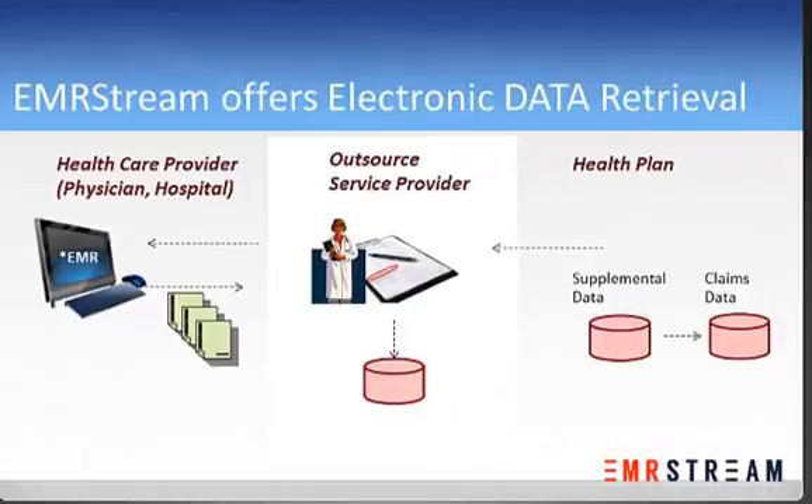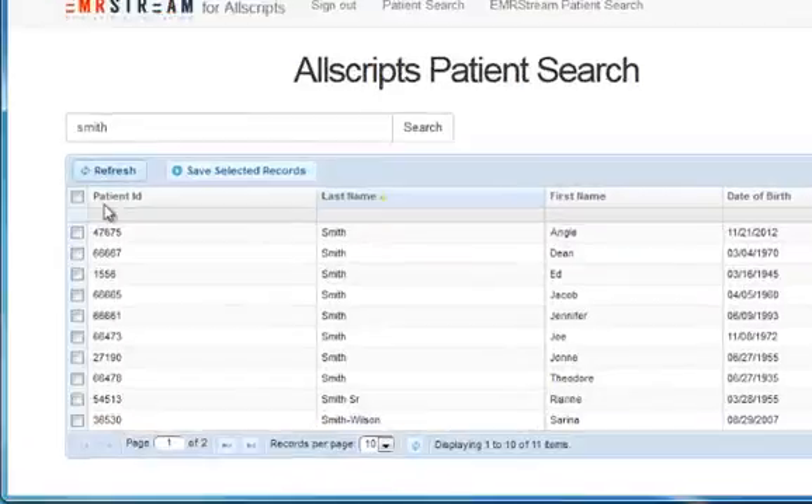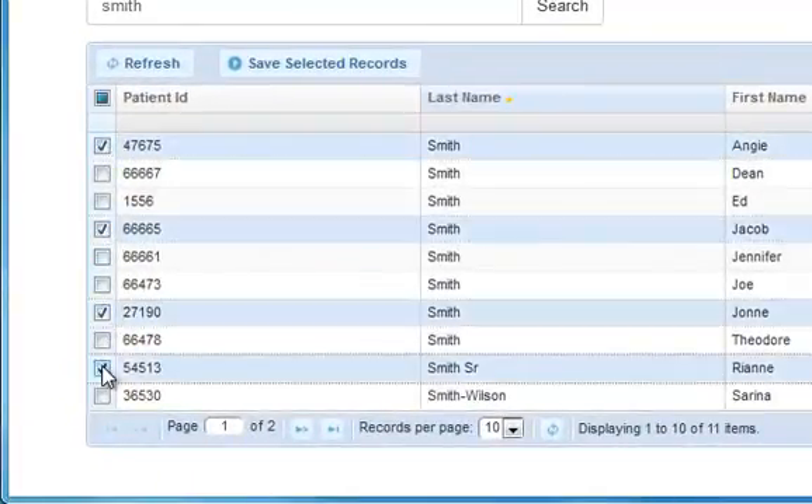EMR Stream is different. We offer data retrieval services. First, we eliminate the disruption to the provider. Instead of producing individual records from their medical record system, the provider simply logs into a web-based portal and searches and selects the patients for whom they wish to have records sent. And this can be all Scripps, eClinicalWorks, or any of the medical record systems that EMR Stream is integrated with.